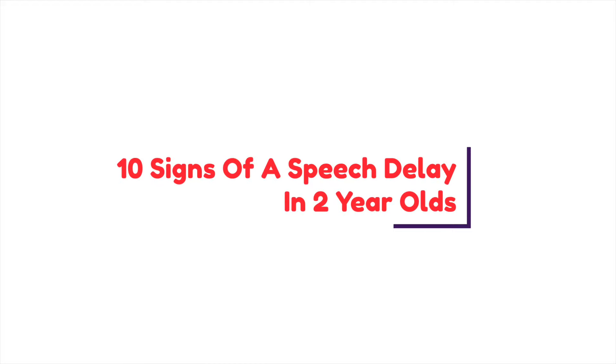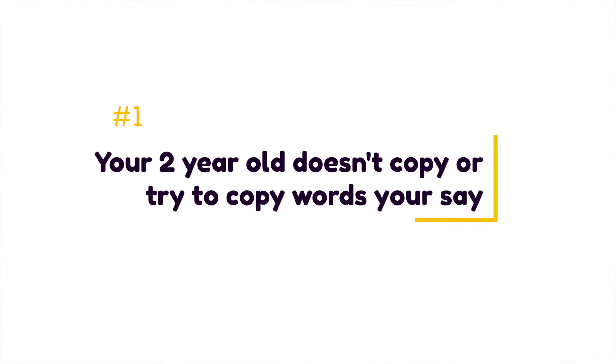The first sign of a speech delay is if your two-year-old doesn't copy or try to copy words you say. Children learn to say new words by copying us, which makes imitation an important indicator of a potential speech or language delay. If your child isn't imitating things you say, you'll want to seek support from a speech-language pathologist who can identify the best strategies to support them in learning the skill of imitation.